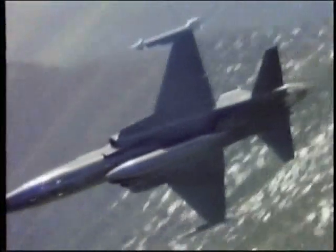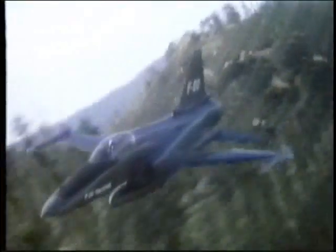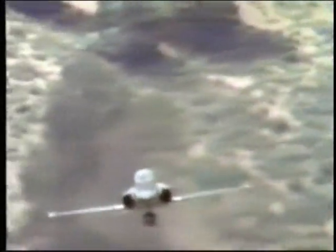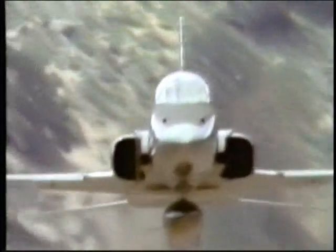A single afterburning turbofan offers 70% more thrust than the F-5E's two small turbojets. The result is a thoroughbred fighter with superb takeoff and climb performance.